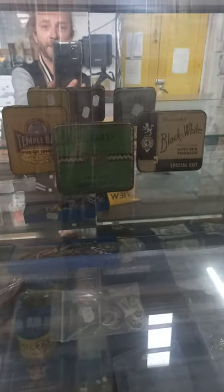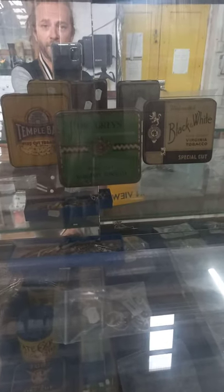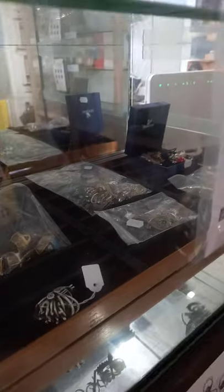Some Mimco stuff, more nice little collection of tobacco tins. There's lots of nice little bits and bobs in the jewellery cabinet this week.